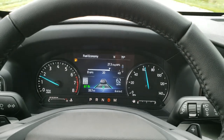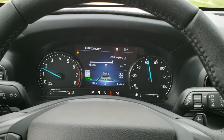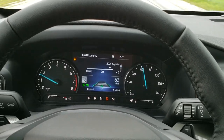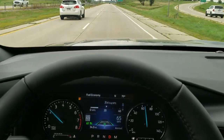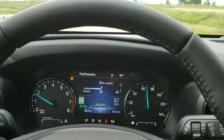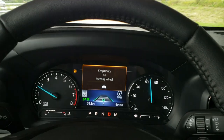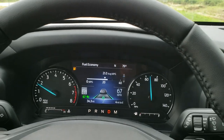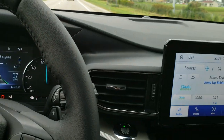Right now we're at 27.2 miles per gallon average going 62 miles per hour. I was getting around 33 going about 68 before. Now that the car in front of me went away, it's going to take me up to my set cruise speed — 67 miles per hour is where I had set my cruise. So anyways, really a smooth ride overall.